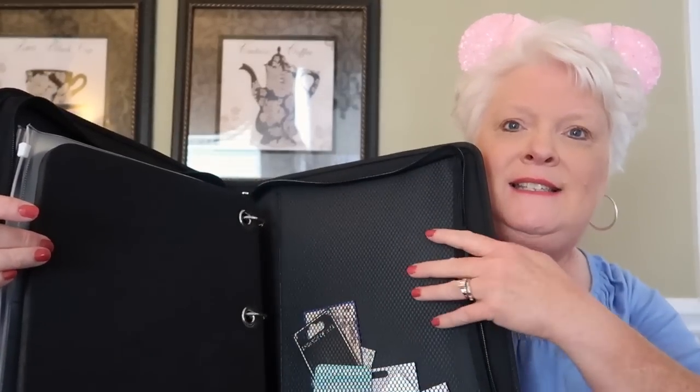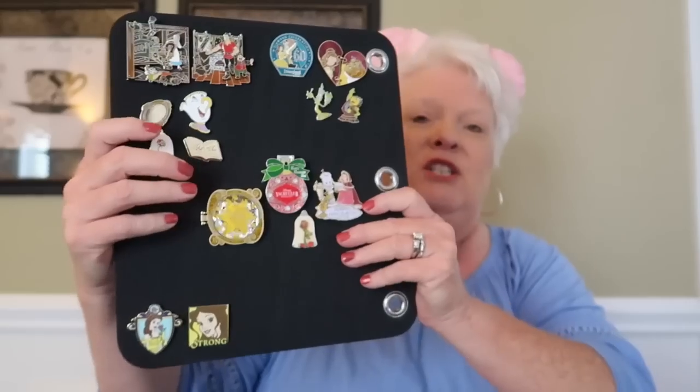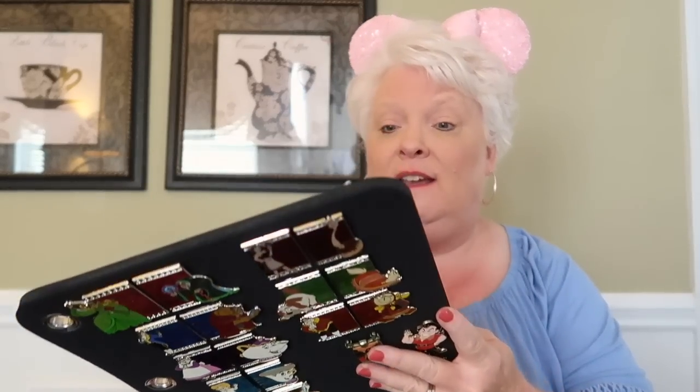As soon as you start pushing your pins in, you feel the tightness — your pins are going to be secure. On the back there is a mesh netted tight pocket, and I've put a bunch of backer cards in there; the pocket is so deep they won't fall out. I've seen Marcy Mouse and the folks from the company do this demo, but I want to show you how firm the pins are — the pages come out like this.